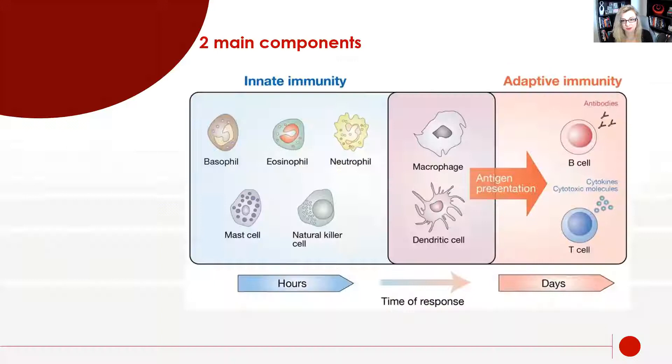The two main components of the immune system are the innate immune system and the adaptive immunity. The innate immunity is the stuff that takes hours — if you have a cut, bruise, scrape, or get infected right now, those are the ones that respond within hours. The adaptive immunity is the T cells and B cells. These are the ones that take days but last the longest — and those are the ones we care about when talking about autoimmunity, because they last for years and years.